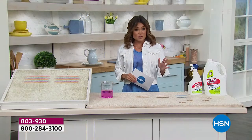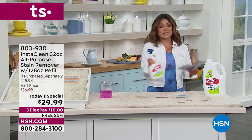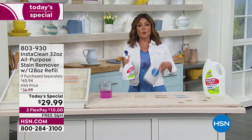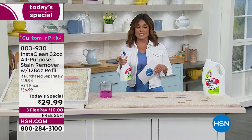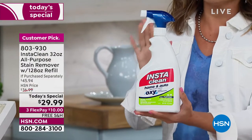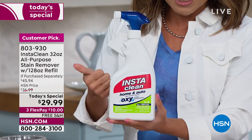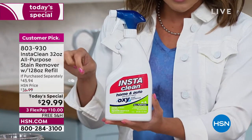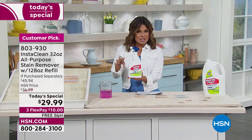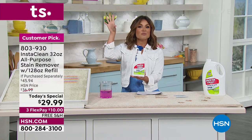This is a huge fan favorite, a massive customer pick product, and it all boils down to instantly and permanently removing stains. It's as simple as that. It's called InstaClean for a reason. In a matter of seconds you can watch those stains disappear. It deodorizes as well. No bleach, old stains, new stains — it uses oxygen to grab hold of that stain, pull it up, and make it disappear.